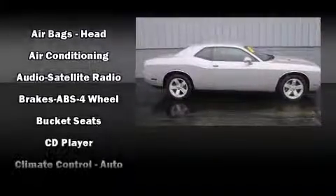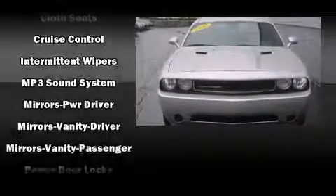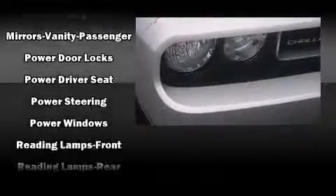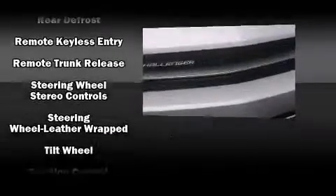Dodge also prioritized safety and security with features such as dual front impact airbags, head curtain airbags, traction control, brake assist, anti-whiplash front head restraints, a panic alarm, and four-wheel disc brakes with ABS. With electronic stability control supplementing mechanical systems, you'll maintain precise command of the roadway.